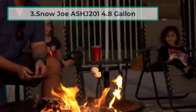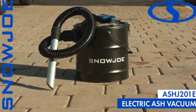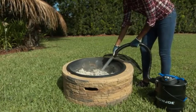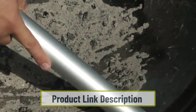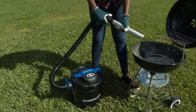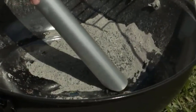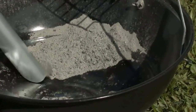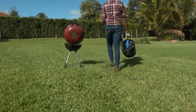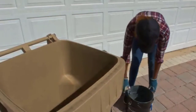At number three: the Snow Joe ASHJ201 4.8 gallon. If you are a casual fireplace or wood stove user, this is a good choice as it isn't as expensive as some other models, though it also isn't as powerful. It has a larger capacity than others we've seen, and the hose placement at the top of the canister is great since some models place it in the middle, which limits cleaning space. It also has onboard storage for the hose and power cord, and comes with a two-year warranty.